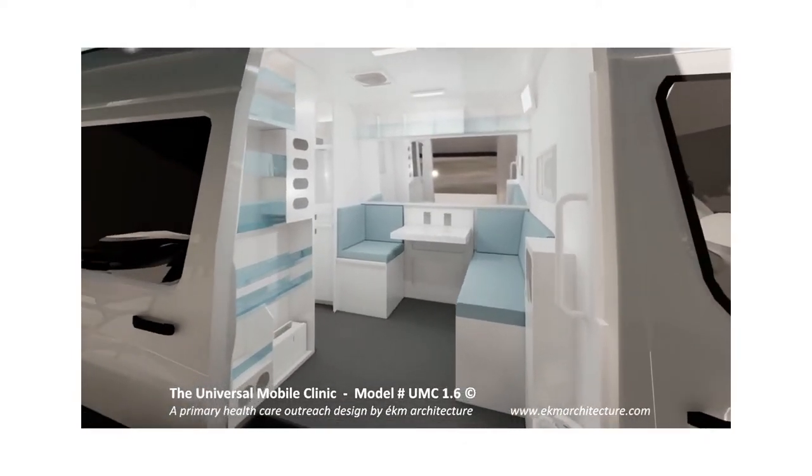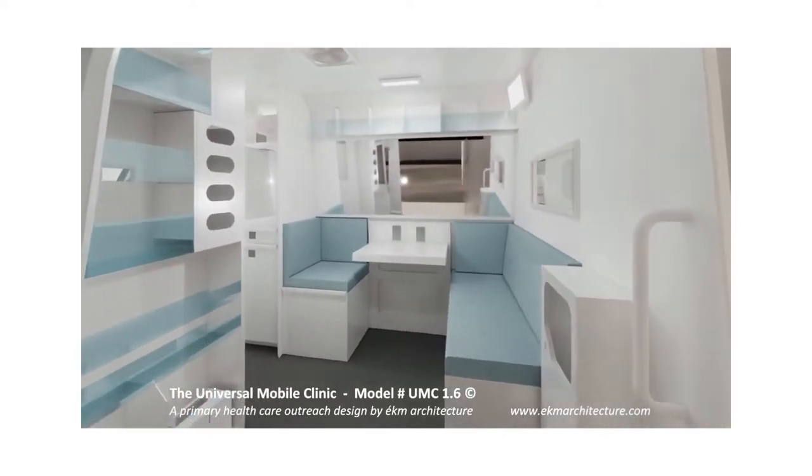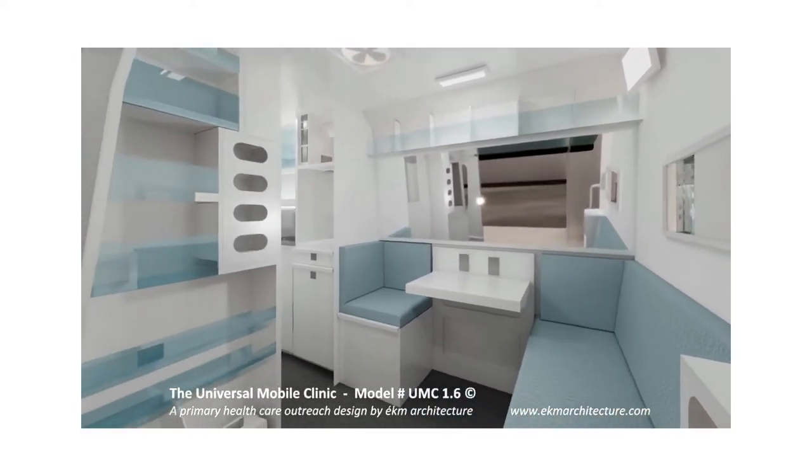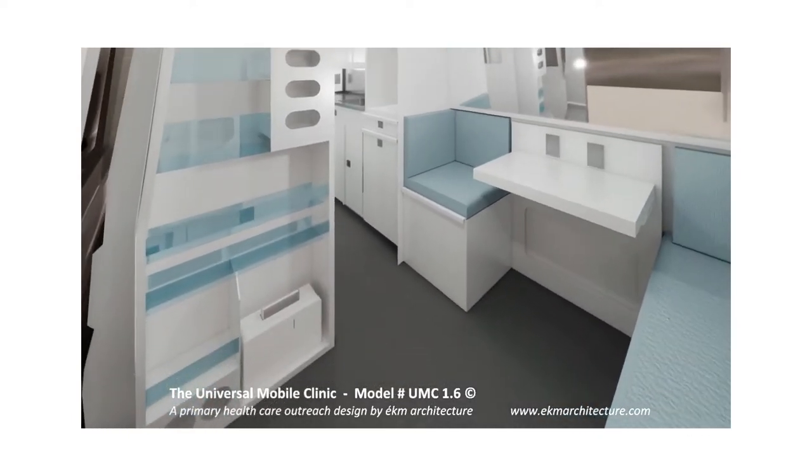Here we're entering the first space, which has seating for clients and staff and is used for interviews and counselling. There's also file storage space under the seat and a medical supply storage module.